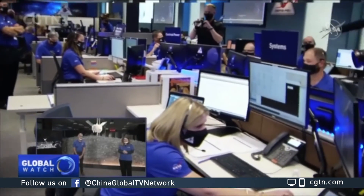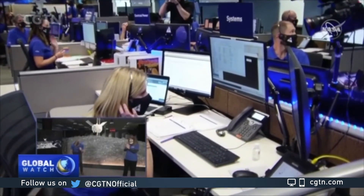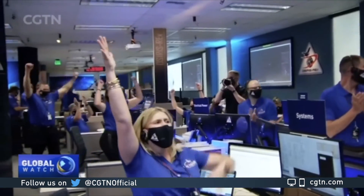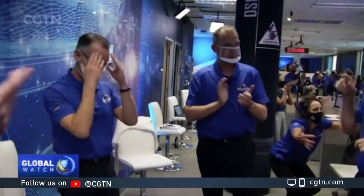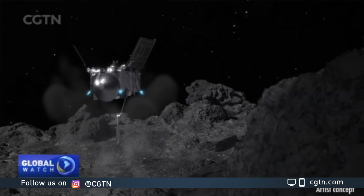OSIRIS-REx has descended below the five-meter mark. The hazard map is go for tag. Contact is expected in 50 seconds. We're going in. Touchdown declared. Sampling is in progress. Seconds later: we're safely moving away from the asteroid's surface.